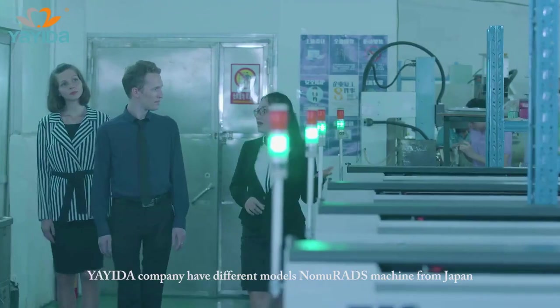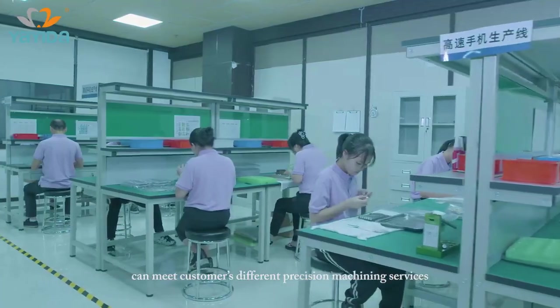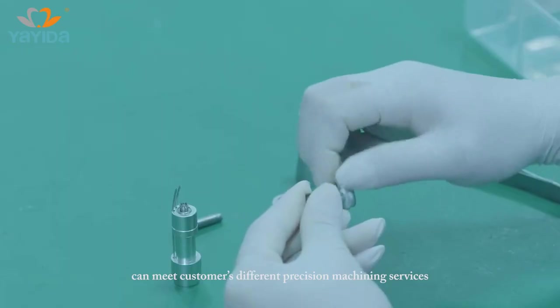Yayida Dental Company has different models of Nomura machines from Japan, which can meet customers' different precision machining service requirements.